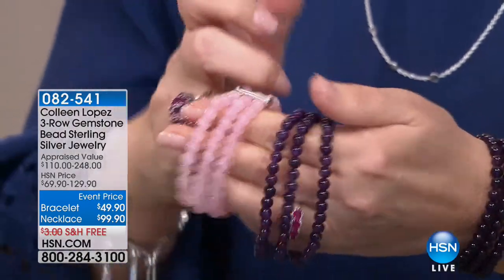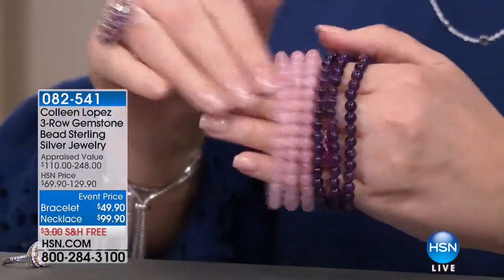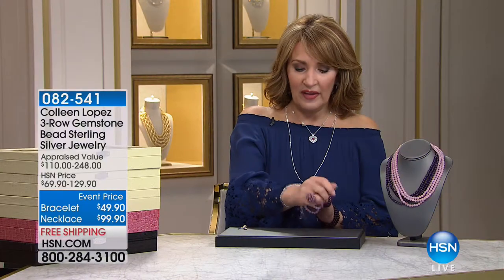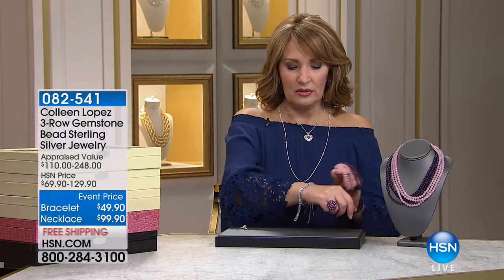So that's the amethyst — we also have the pink, that beautiful rose quartz. The bracelet set, you get all three; they're connected together. They're $49.90. Speaking of bracelets, I want to show you later on in the hour I have brand new bolo bracelets coming up. These are so pretty too.